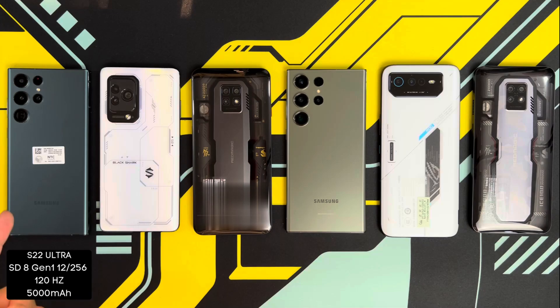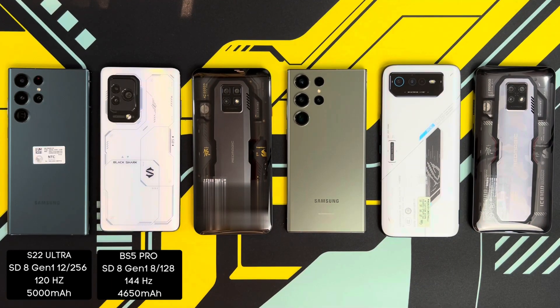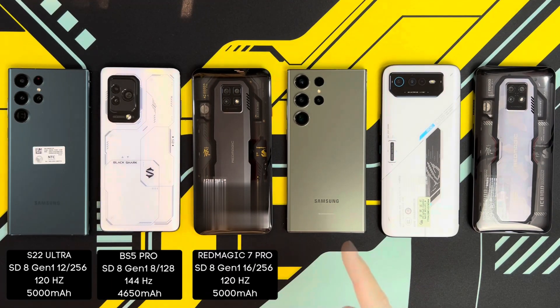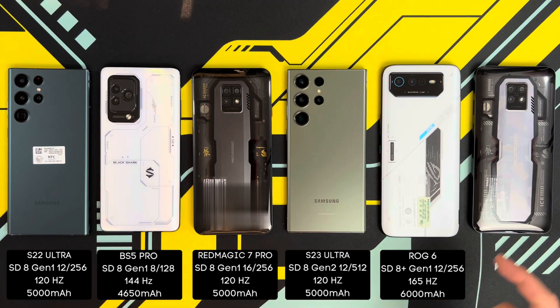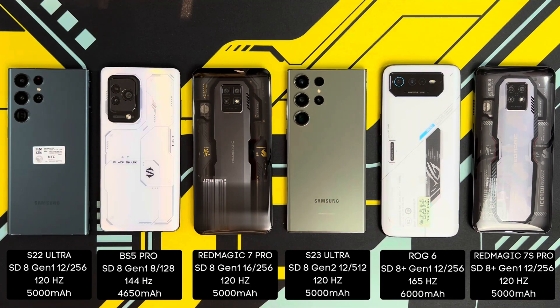Starting from the left, I've got the S22 Ultra, the Black Shark 5 Pro, the Red Magic 7 Pro, the latest and greatest from Samsung which is the Samsung Galaxy S23 Ultra, the ROG Phone 6, and the Red Magic 7S Pro. So what are we waiting for? Let's get this intense benchmark test going.